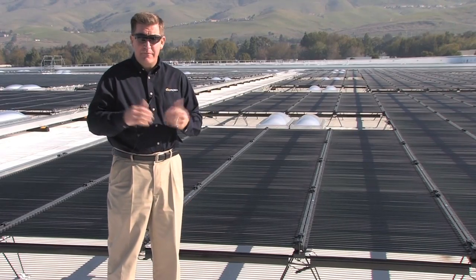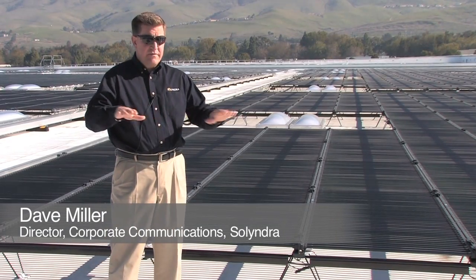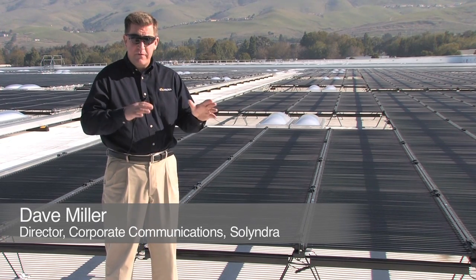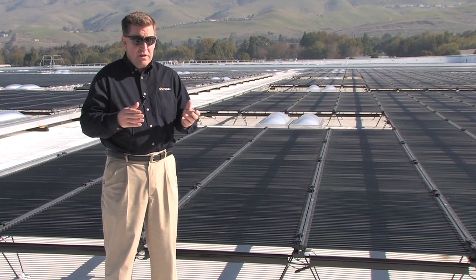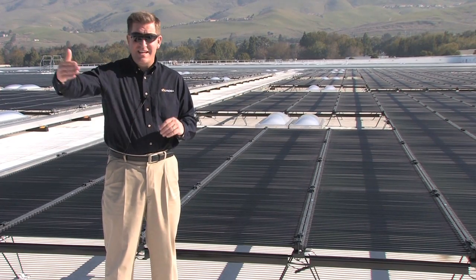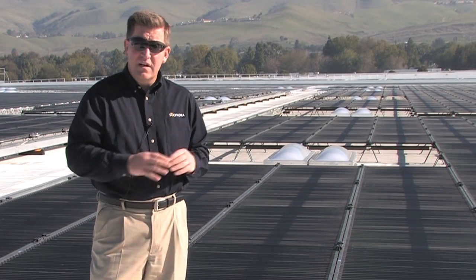Here on our rooftop at our Fremont headquarters, we have 1.23 megawatts of installed panels. It's a mixture of our current newest panels and some of our older panels we've installed on the roof. It's a quiet, clean power plant right on the rooftop here next to 880 — enough power to power our office building.